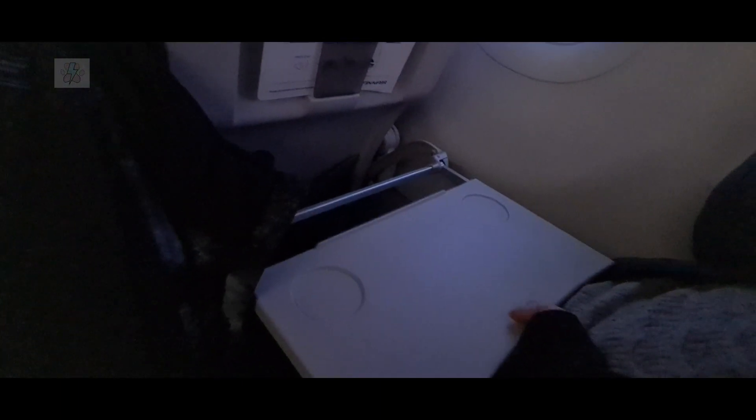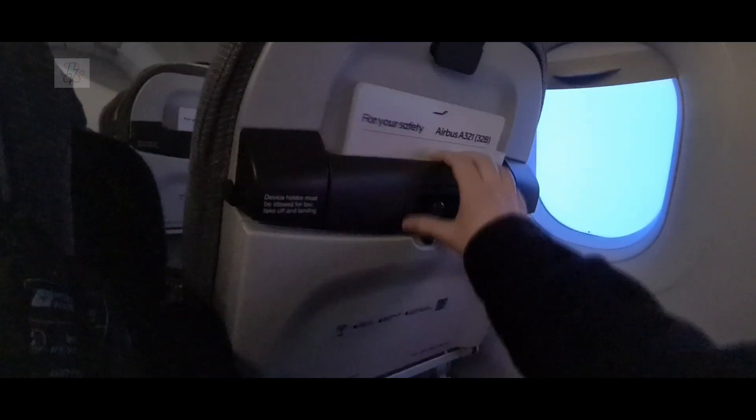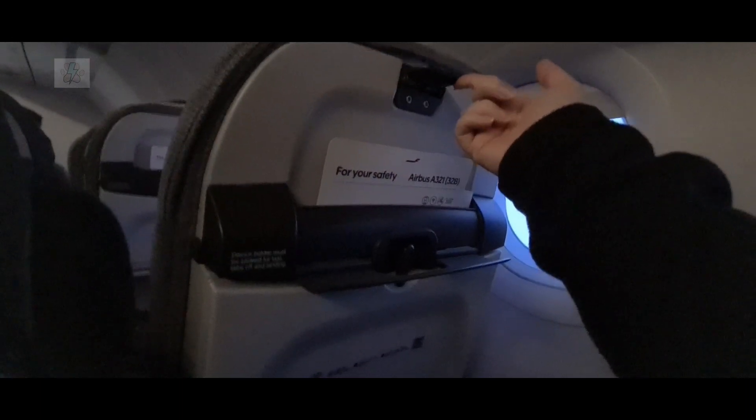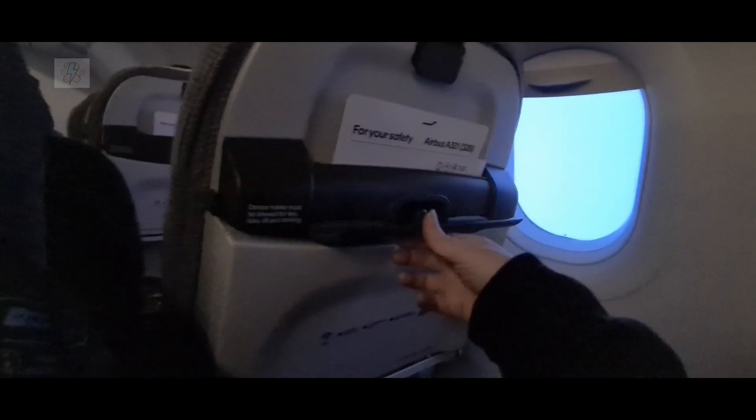The tray table comes down easily and is adjustable. There is also a tablet and phone holder just above the tray table. Note that the headrests are not adjustable.